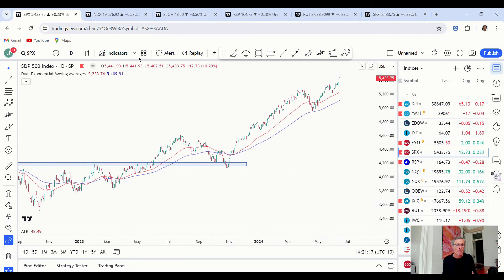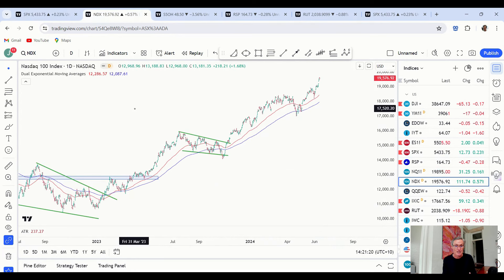Very much the same applies when we look at the NASDAQ. We have a clearly defined upward trend in place with the market rebounding off rising moving averages.